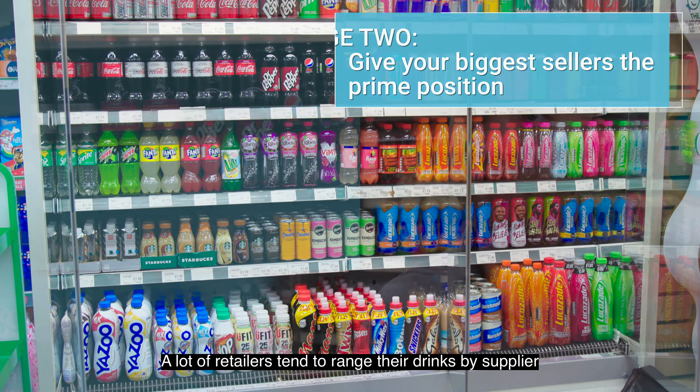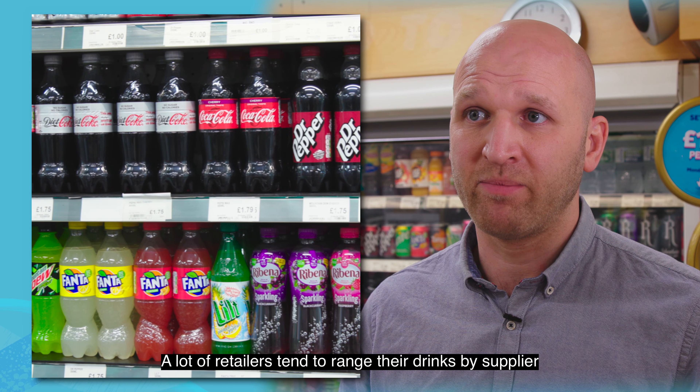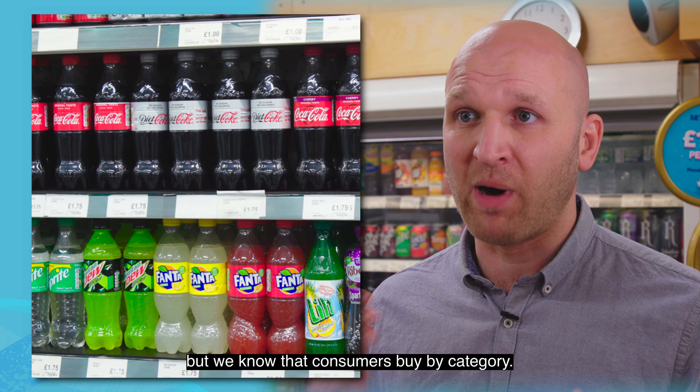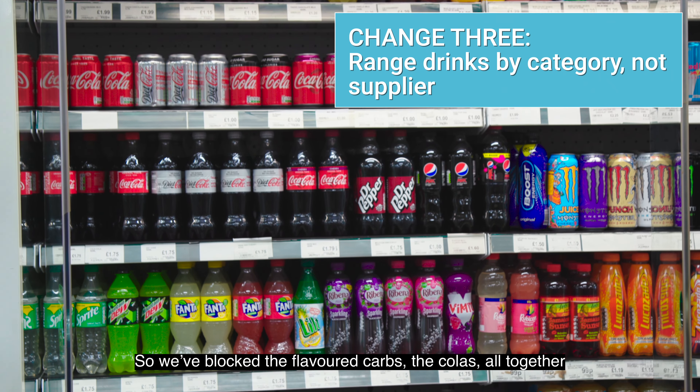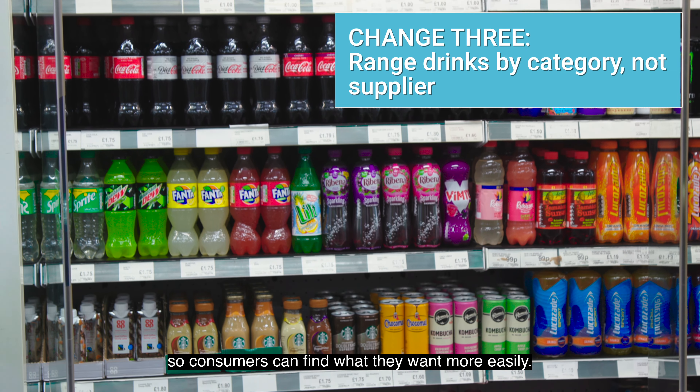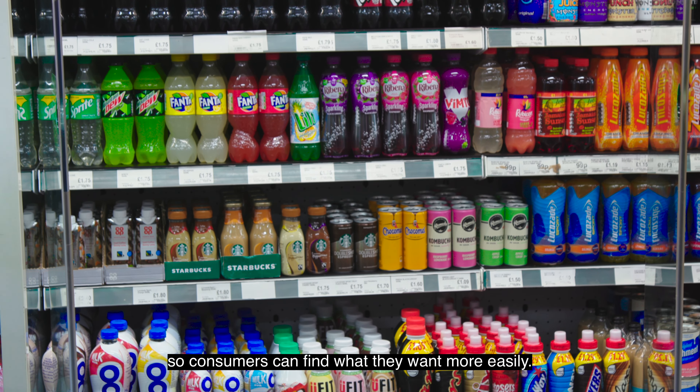A lot of retailers tend to range their drinks by supplier. We know consumers buy by category, so we've blocked the flavoured carbs and the colas all together, so consumers can find what they want more easily.